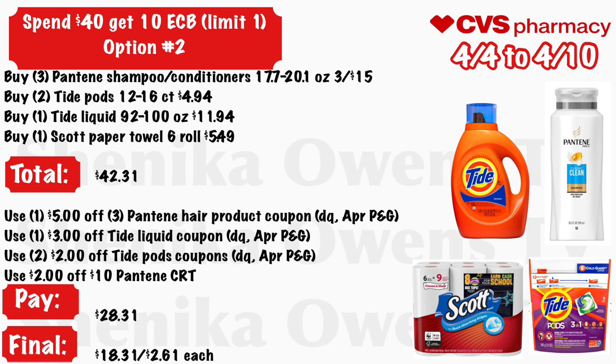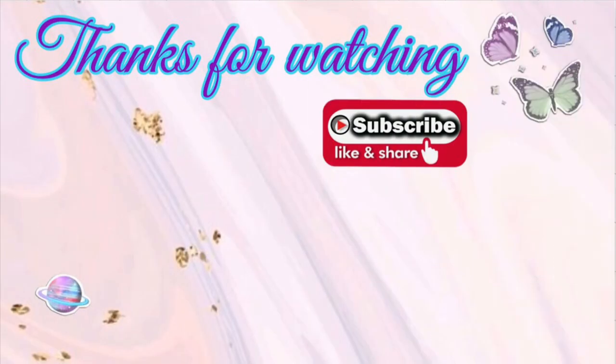Thank you guys so much for watching this video — I hope you found it helpful and spotted some great deals at CVS for this upcoming week. It's an okay ad, but definitely useful if you have good CRTs to pair with these deals. Thank you to all my new subscribers — welcome to the channel — and to all my returning subscribers for watching, sharing, and liking my videos each and every week. It is greatly appreciated, and I'll see you guys in my next video.